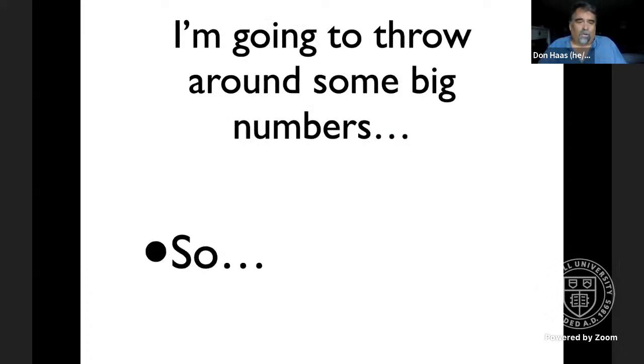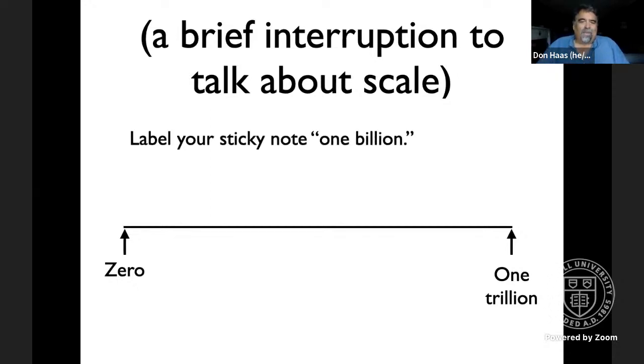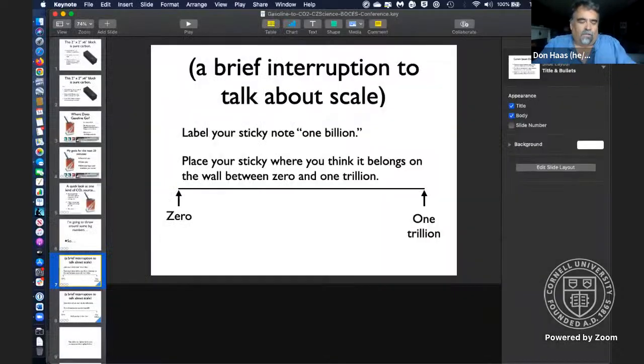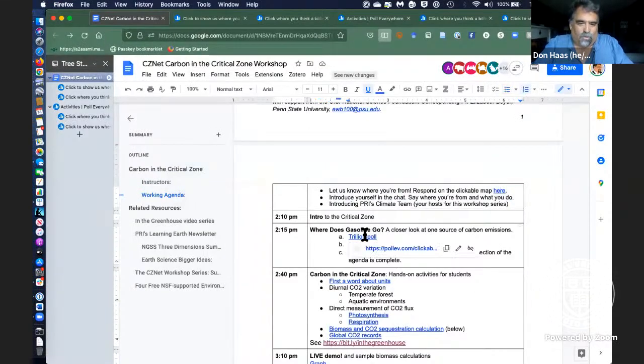I'm going to throw around some big numbers in the next little bit. To help understand them, imagine being in person with a sticky note labeled '1 billion' and placing it on the wall between zero and a trillion. I'd put zero on one corner and a trillion on the other, and have you come place your stickies in between. There's a link to the trillion poll in the agenda — please take a moment to do that.